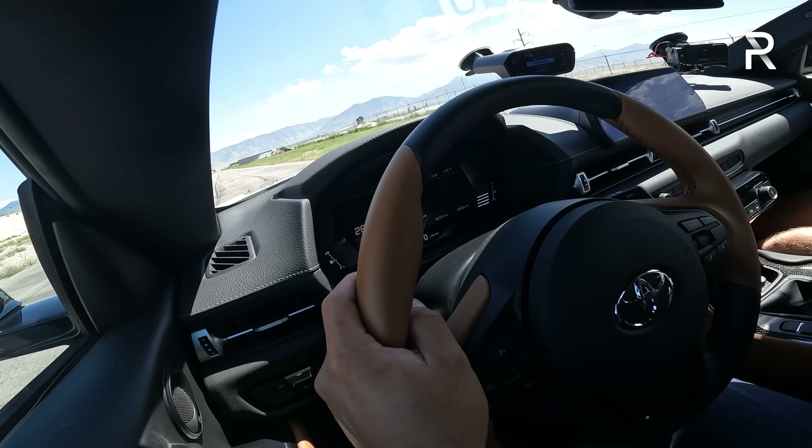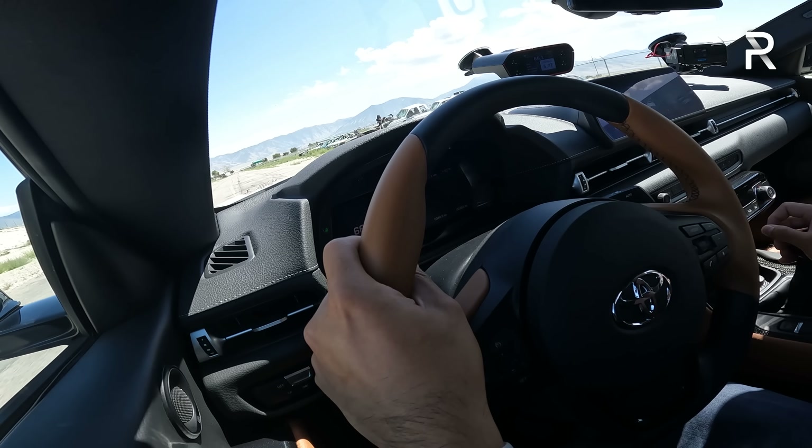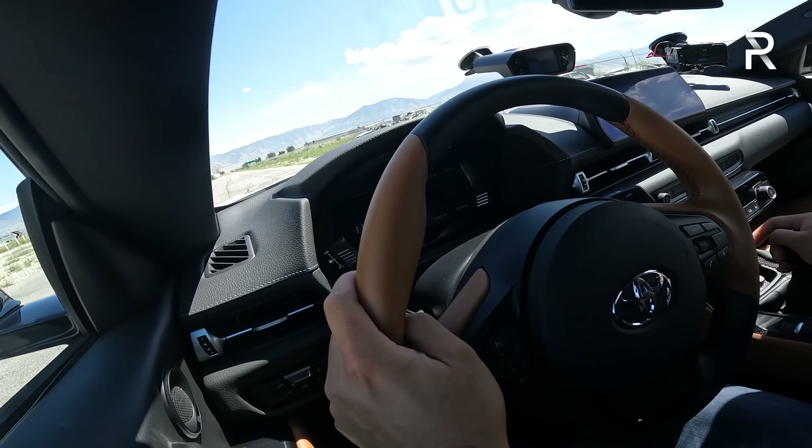Let's go ahead and see what 0-60 we can get. Keep in mind we are at around 4,000 feet above sea level, and the manual does not have launch control, so I don't think I'll get close to that 4.2. I have it in sport mode — let's try with traction control on, slowly feathering the throttle. That cut the power pretty bad. It chirps into second really nice. 5.77 seconds there — not bad for my first run considering the elevation. Let's try turning off the traction control this time because it did cut power pretty abruptly. Still cuts power pretty bad — 5.5 there.